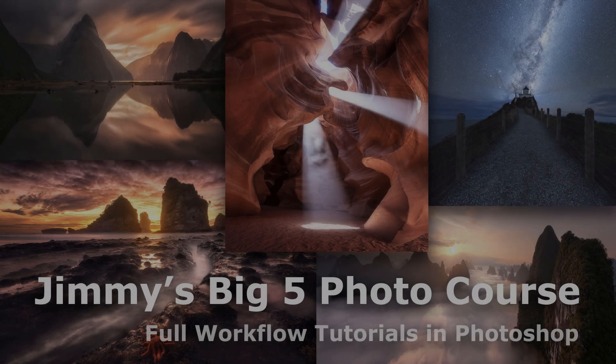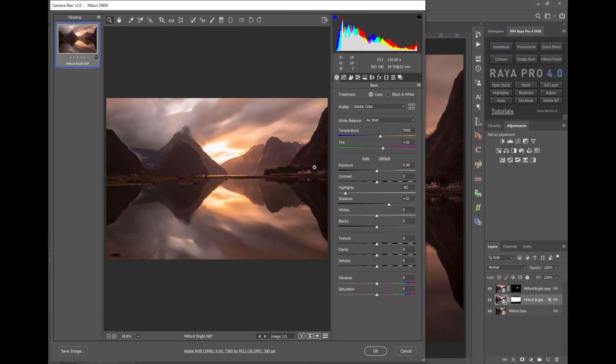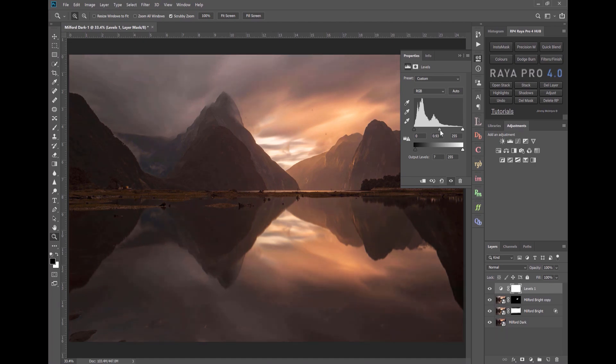I'm delighted to announce the release of my brand new course, Jimmy's Big 5 Photos. In it, you'll learn how to create my most popular shots from start to finish, every single step.